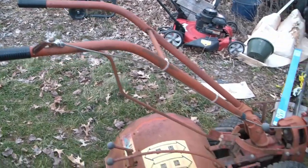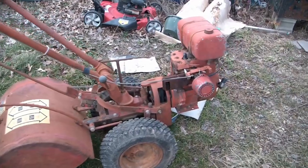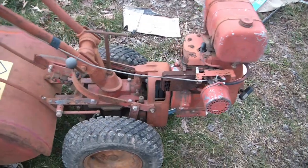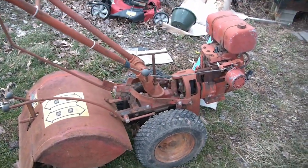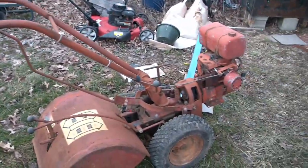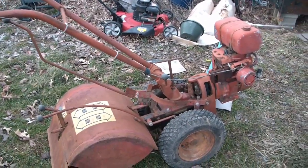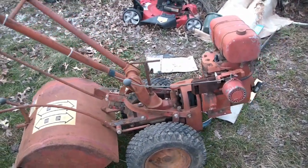Not sure what year this would be from. My guess is from the 70s — I haven't looked it up yet — it is a Tecumseh engine. So, pretty cool. I've seen guys set these things up where they take the tines off the back and put a little cart with two wheels and attach it, and they use the handles to steer and drive it around at shows. I kind of want to keep it in the form of a rototiller, but we'll see what becomes of it eventually.